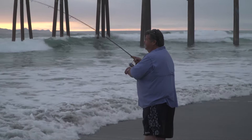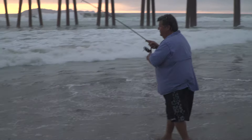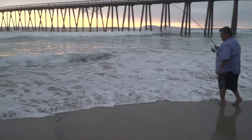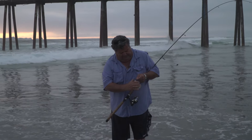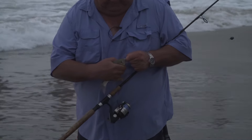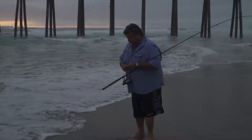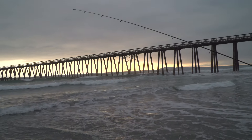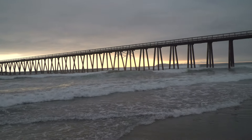Unbelievable fishing — there he comes right here! Mustad hook right there, right in his jaw. You can watch my rod tip — it's just bouncing, bouncing, bouncing. That's a fish right there. That bounce on the rod tip — that's a fish.